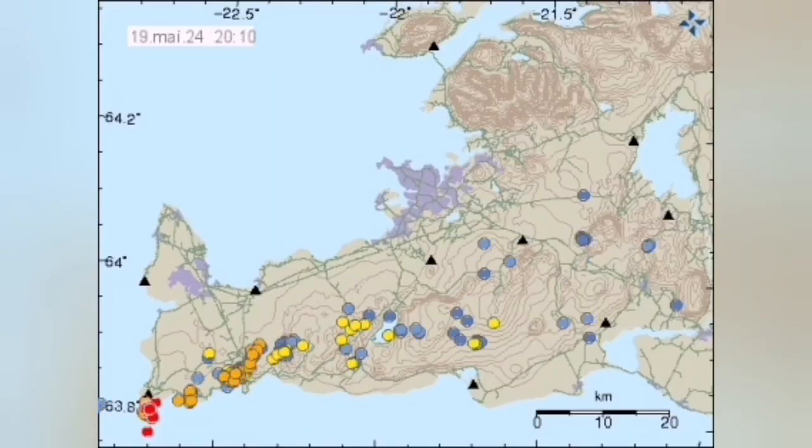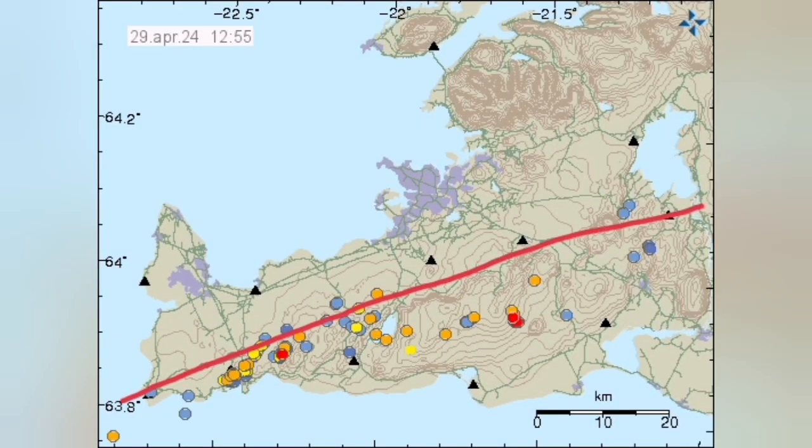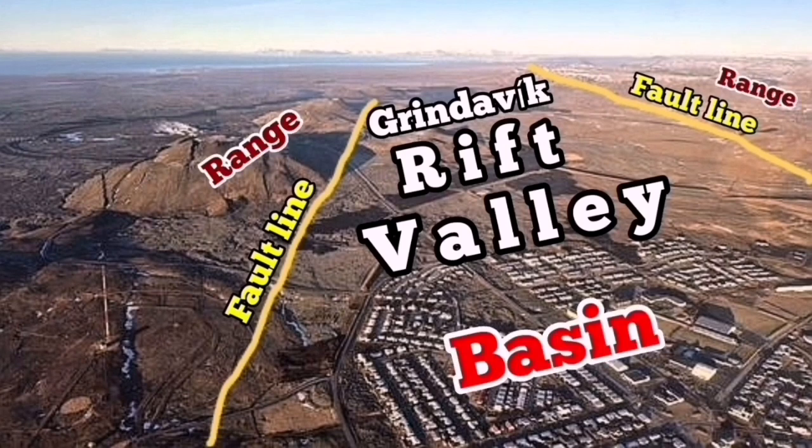In the Reykjanes Peninsula, the positions of the earthquakes mark the boundary between the Eurasian and North American tectonic plates, which are pulling this peninsula apart. At the contact zone of these plates, we have eruptions of magma in the form of lava. This is the Grindavik Rift Valley, created by this pulling-apart extension — in technical terms, creating a graben and basin system.